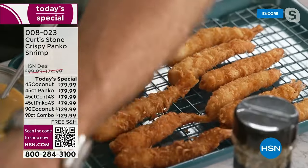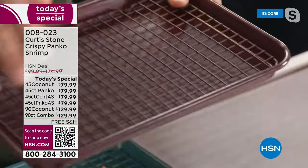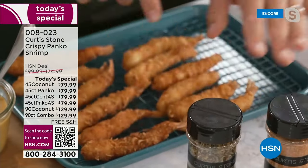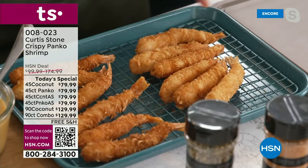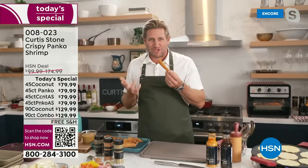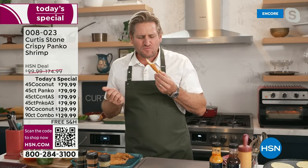That rack is so perfect because it just lifts up the shrimp and allows them to get super crisp. These guys are the regular and these guys are the coconut — take your pick. Here's what's so cool about them: the crunch that you get on these. I'm going to join you on that crunch.